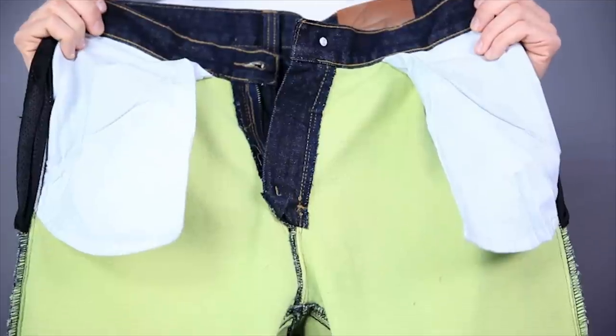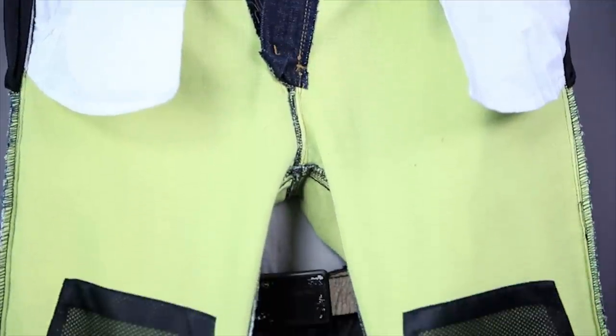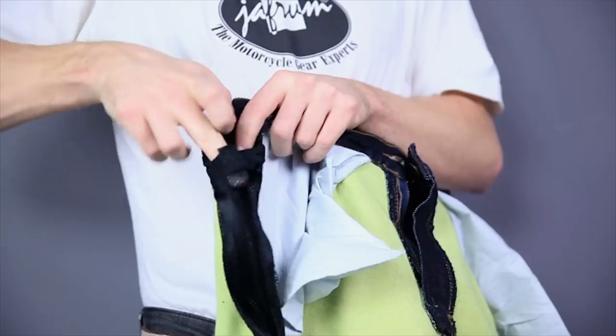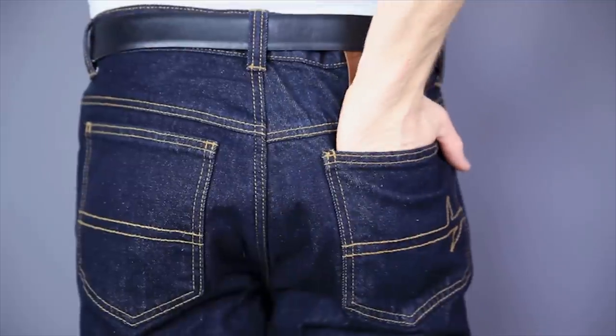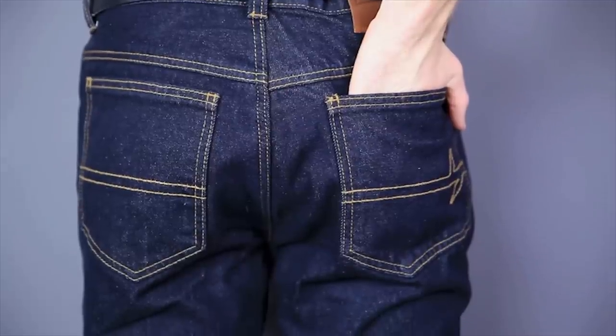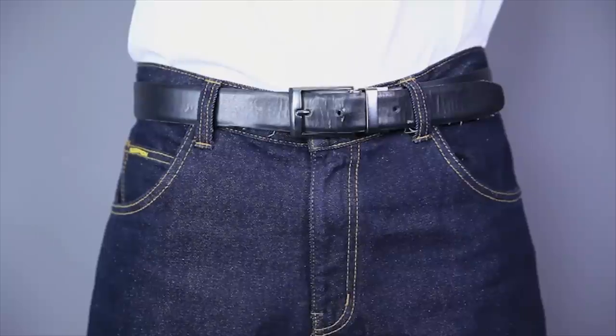They aren't just for looks either. These jeans are lined with Kevlar all the way down to just below the knee. And there are pockets in the hips and knees for the addition of Sastec armor. I also really like the fit. They aren't real baggy like a lot of other riding jeans out there. And they don't have the old man poopy drawer thing going on the back like most jeans made by touring companies.